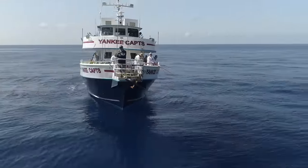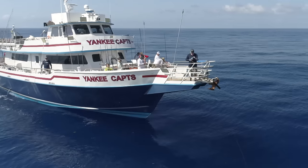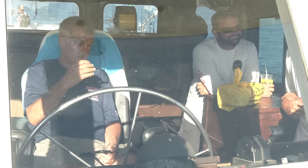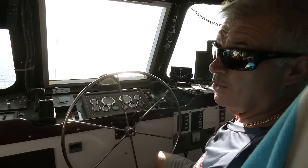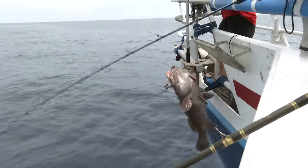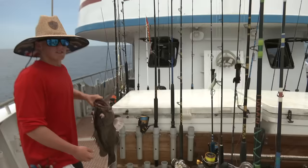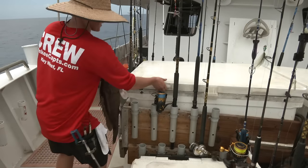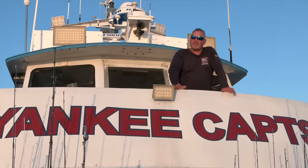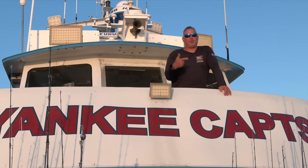Perhaps an even better option — and one that we certainly enjoy taking advantage of — is jumping on the Yankee Captains. This boat's legendary. Captain Greg Mercurio pioneered this fishery out here. Nobody knows it better than this guy. I feel confident coming out here with a boat and crew that has more local knowledge than anyone else in existence, and it allows me to focus on getting the job done and really enjoying a great trip. But success on these trips all boils down to proper preparation and proper execution.